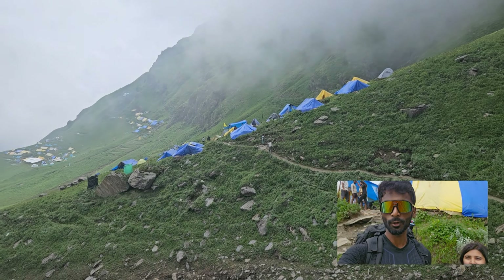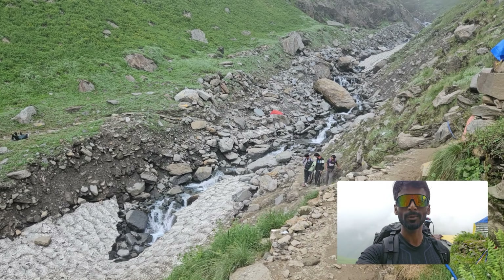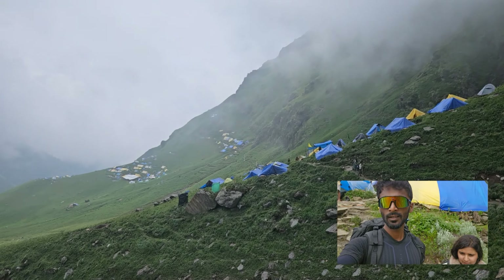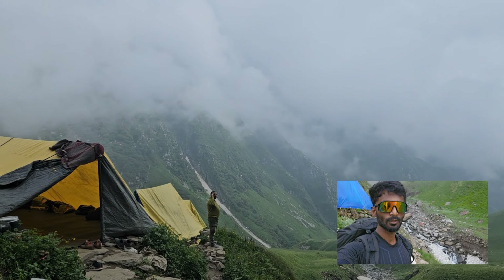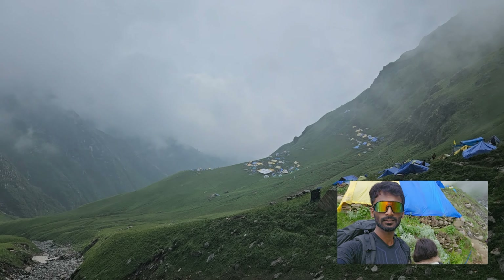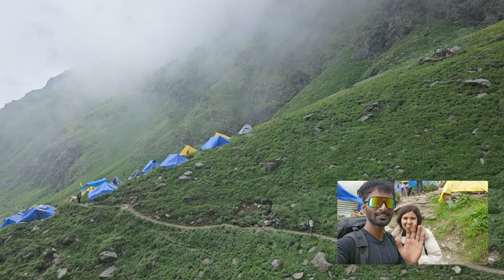Now we've crossed the beam door. We've crossed the glacier. We've arrived at the camp and this is the view. There's a viewpoint here. We'll stay here and then go to the next camp. Bye.